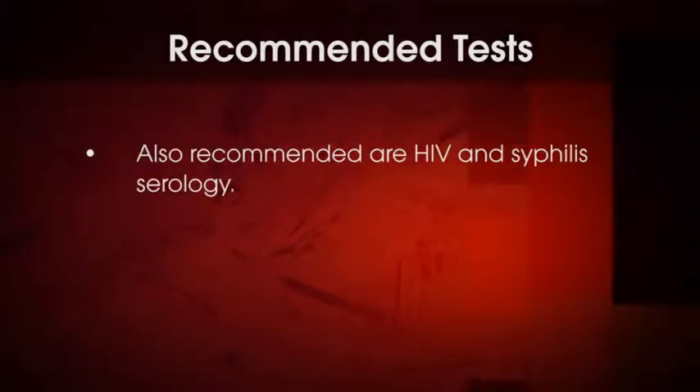Also recommended are HIV and syphilis serology. The CDC also recommends the use of nucleic acid amplification tests for the detection of Chlamydia trachomatis and Neisseria gonorrhea. However, there are currently no FDA-cleared tests for rectal and pharyngeal specimens. At ARUP Laboratories, we have performed a validation study for the use of these two specimen types with a highly sensitive nucleic acid amplification test, or NAT.